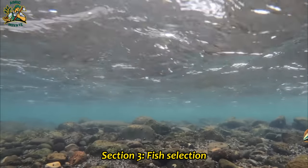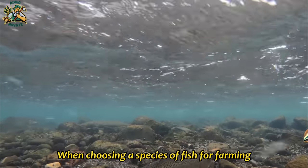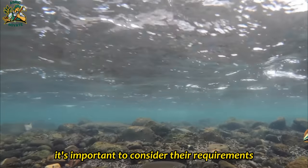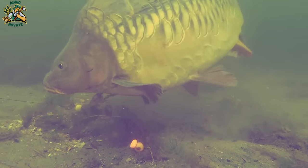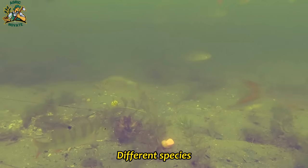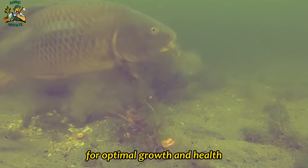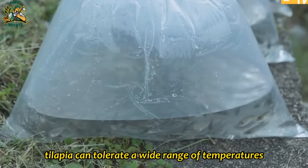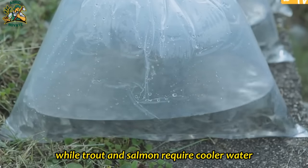Section 3: Fish Selection. When choosing a species of fish for farming, it's important to consider their requirements for survival and growth. Water temperature is one key factor — different species have different temperature requirements for optimal growth and health. For example, tilapia can tolerate a wide range of temperatures, while trout and salmon require cooler water.